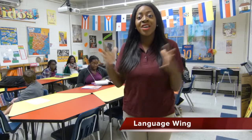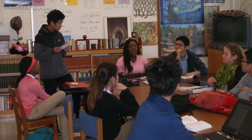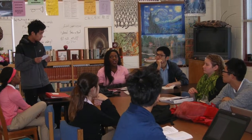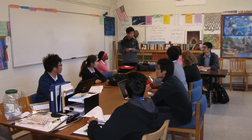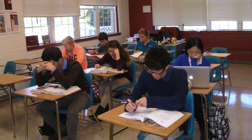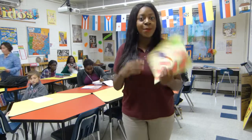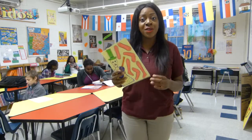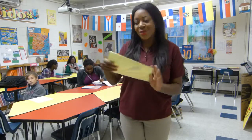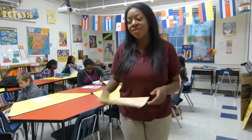Here we have our language wing — we're in the Spanish classroom. At West Nottingham we offer two foreign languages: French and Spanish, taught by Mrs. Lopez and Mrs. Bruchel. Spanish goes from Spanish 1 to 4 and AP, and French goes from 1 to 5 and AP. In Spanish class we do projects such as the Day of the Dead project every year, where freshman year you make candy skulls and write a paper, and as you progress it becomes more in-depth.